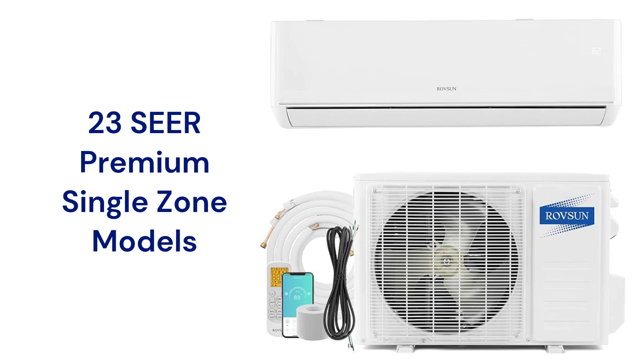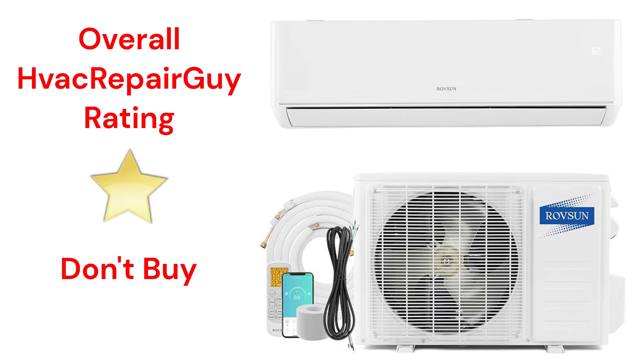The brand does not offer a model that qualifies for the HVAC Repair Guy Ultimate category, and this brand receives an overall 1-star don't buy rating from HVAC Repair Guy. Please share your experiences with this brand in the comments section of the HVAC Repair Guy YouTube channel.